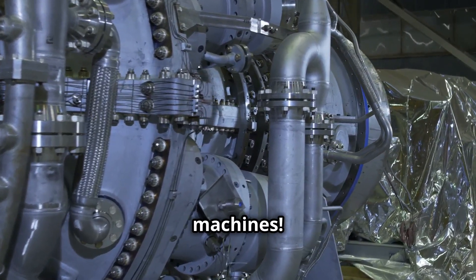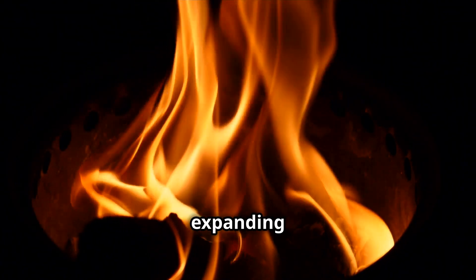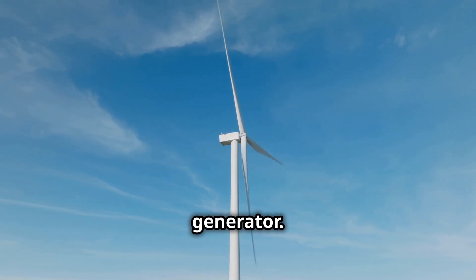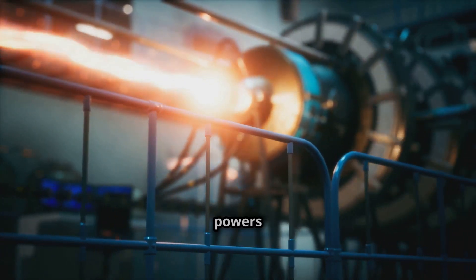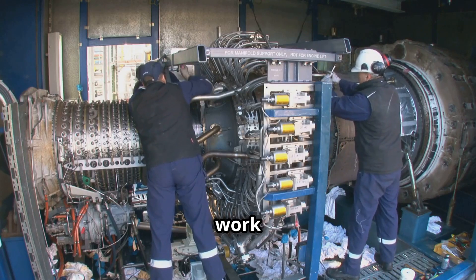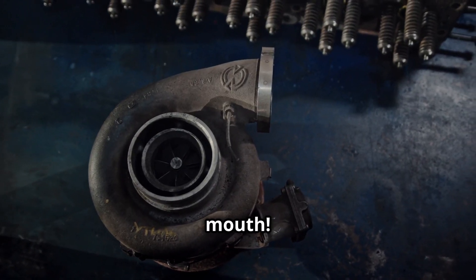Gas turbines are amazing machines — they're like giant jet engines that burn fuel to create hot expanding gas. This gas spins a turbine, which powers a generator. Generators make the electricity that powers our homes and businesses. Gas turbines need a steady flow of air to work properly. This air is drawn in through the turbine's inlet — the inlet is like the turbine's mouth.